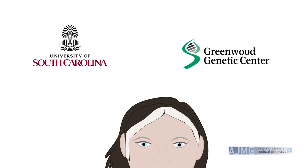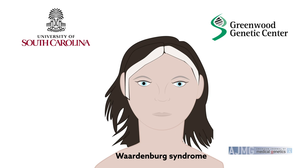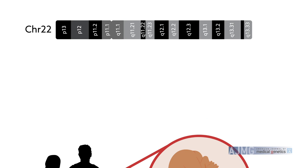As a case in point, a team based at the Greenwood Genetic Center and the University of South Carolina recently applied the technology to take a closer look at the genetic changes associated with Waardenburg syndrome, a genetic disorder typically characterized by musculoskeletal abnormalities, deafness, and hypopigmentation of the skin. A stillborn fetus with a lethal form of Waardenburg syndrome was delivered to two parents affected by a milder form of the disorder.